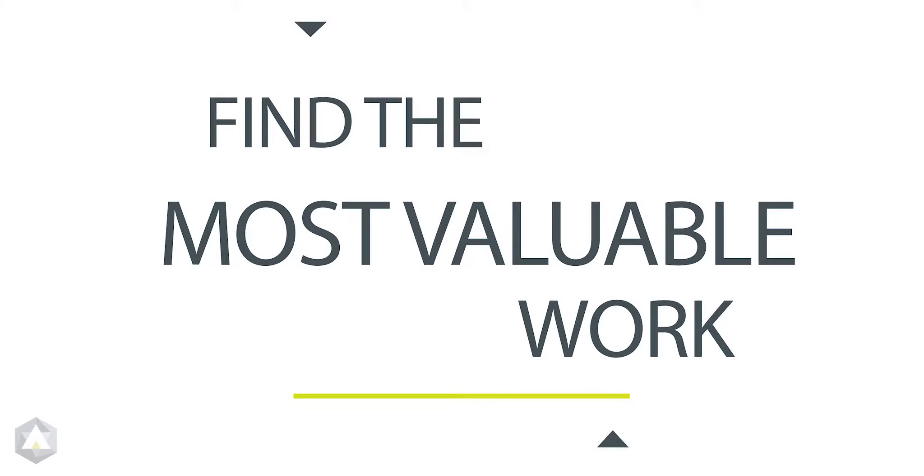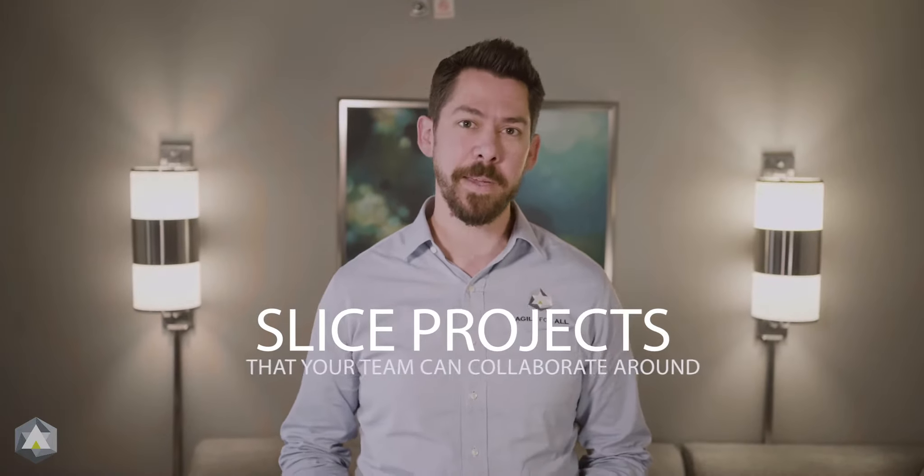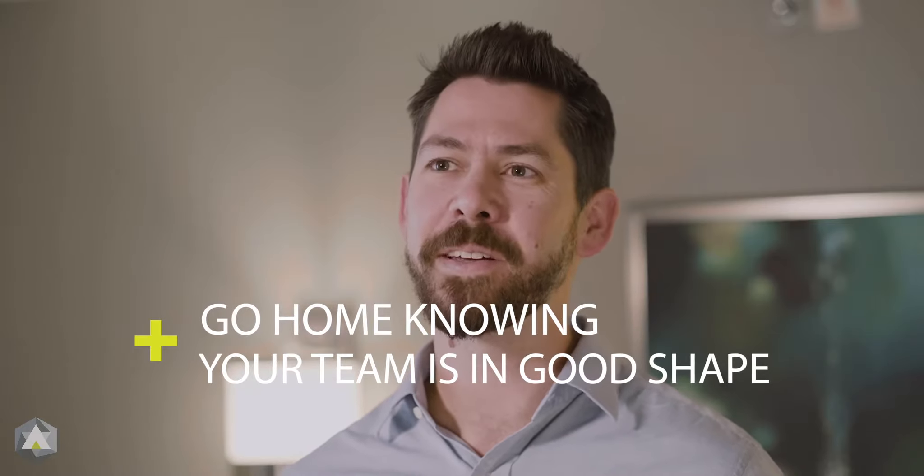In our Certified Scrum Product Owner course, you'll learn how to find the most valuable work, and how to slice projects into small increments of value your team can collaborate around. Get a handle on your backlog and go home every night knowing your team is in good shape.